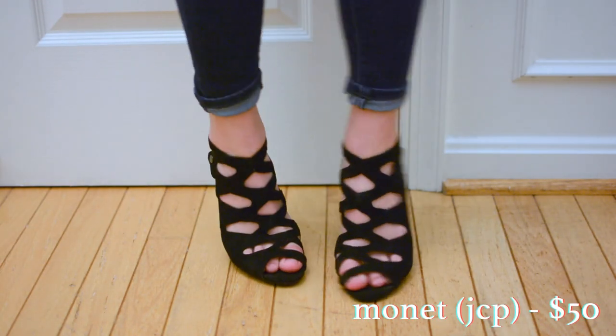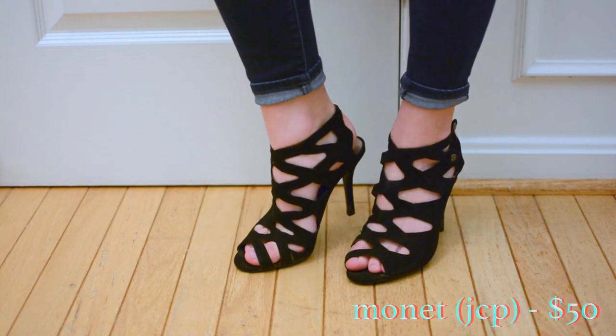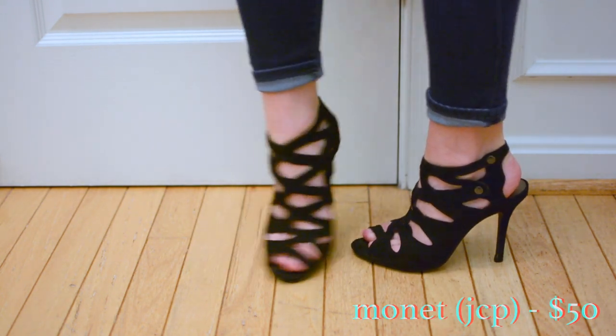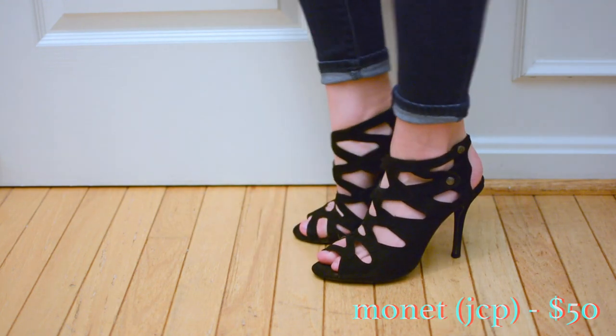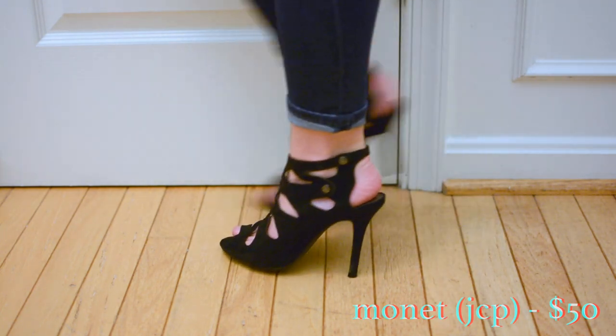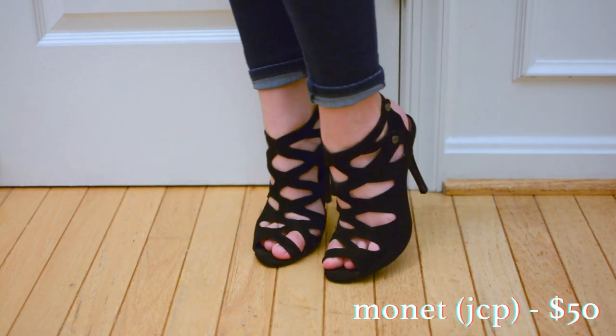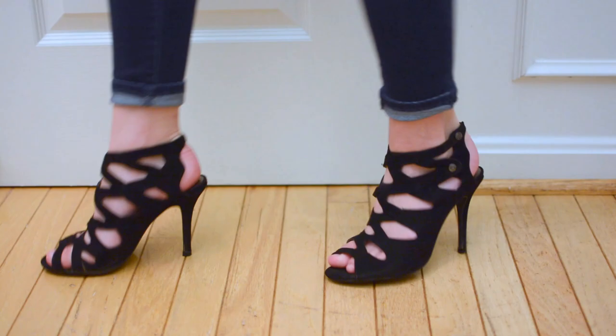I bought these heels for my sophomore homecoming, so that was two years ago. I remember a lot of bloggers were wearing shoes similar to this but I found these pretty cheap. I especially like the heel cutout because it's kind of unexpected. Even though I bought these quite a while ago I'm still wearing them to dances and events today, so they were definitely a good purchase.